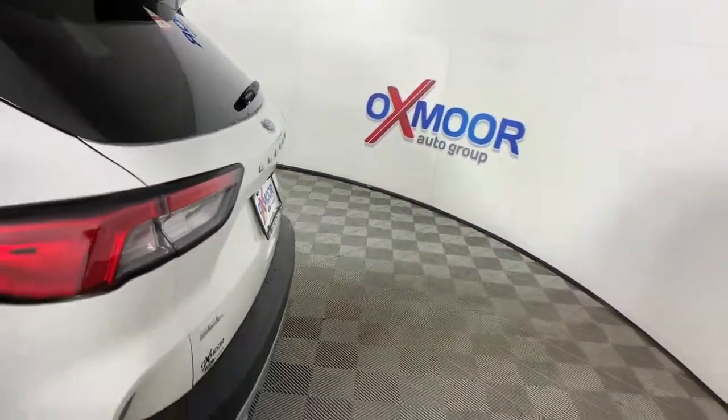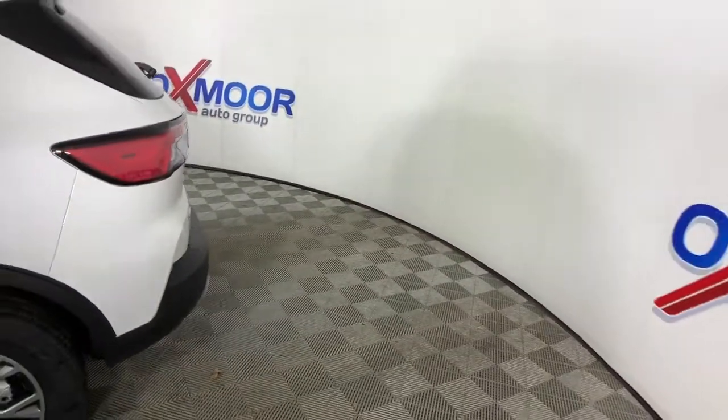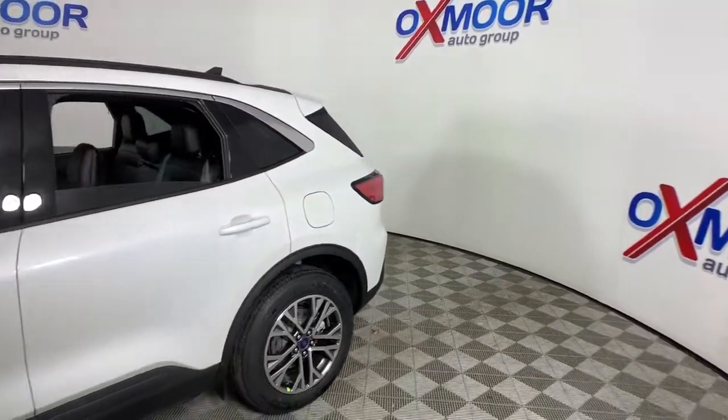You will be amazed by this. 2021 Ford Escape. Take a closer look at this comfortable and capable Escape.